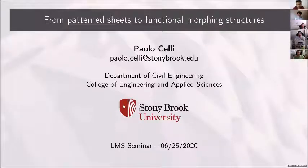Good afternoon everyone. Today we have Paolo Celli from the Department of Civil Engineering at Stony Brook University in the US, who is giving a talk here. He's an assistant professor there and prior to joining Stony Brook in January 2020, he was a postdoc at Caltech, where he worked in the lab of Chiara Daraio and collaborated extensively with NASA's Jet Propulsion Laboratory Materials Development and Manufacturing Group.